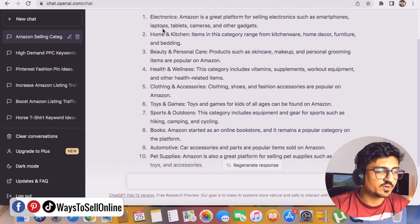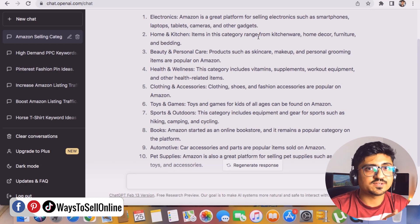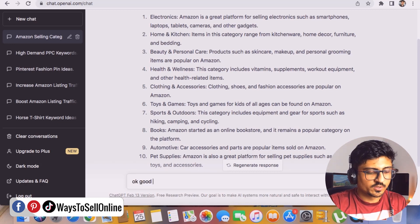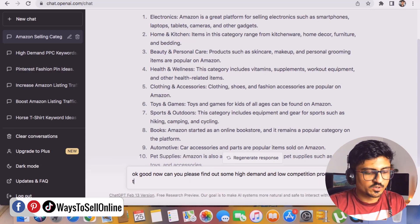We scroll down and read through the categories — if any category seems eye-catching, we can use it. Home and kitchen looks good and sports and outdoor looks good too. Home and kitchen items range from kitchenware, home decor, furniture, and bedding. So let's finalize this category and ask: 'Can you please find some high demand and low competition product ideas to sell on Amazon from the home and kitchen category?'